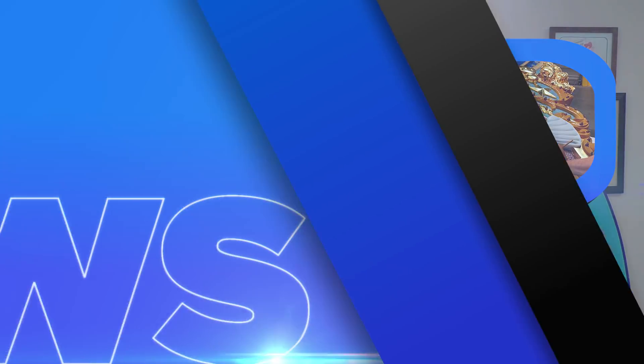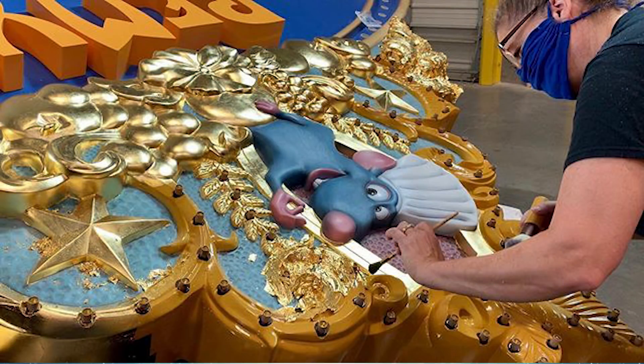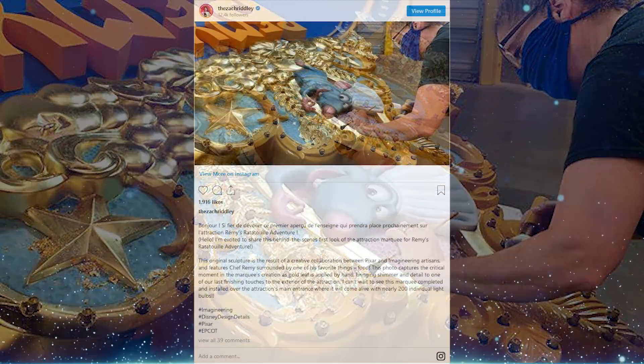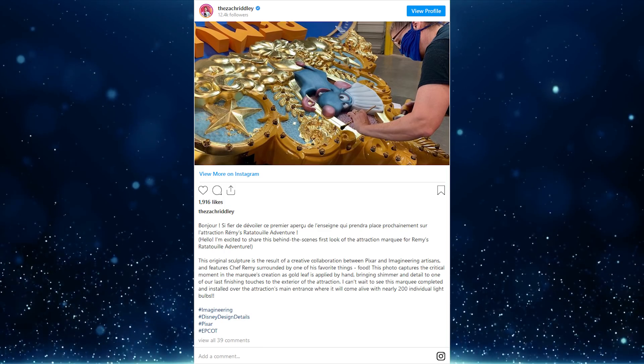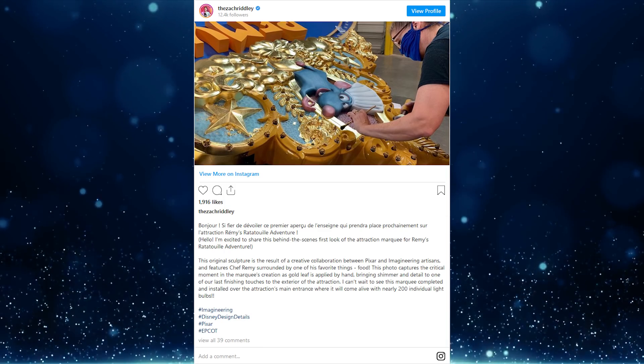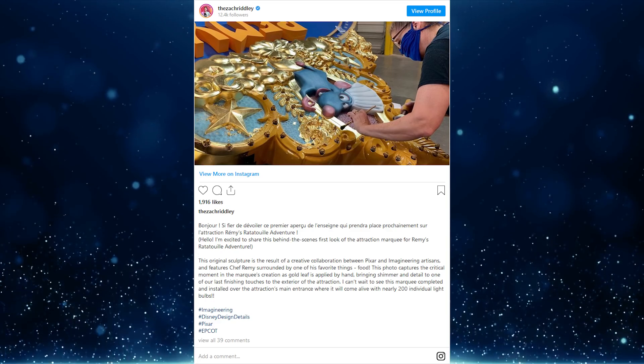Imagineer Zach Ridley has shared a first look at the Remy's Ratatouille Adventure sign coming to the France Pavilion expansion at EPCOT. In the image, we see gold foil being applied to the gilded elements of the marquee, which will be outfitted with 200 individual light bulbs. Many design elements match the Disneyland Paris counterpart; however, this sign is slightly different, with gold leaf adding unexpected opulence and Chef Remy in full view. Zach notes that last finishing touches are being made to the exterior, though nothing on the inside is done — talk on the street is a 2021 opening.